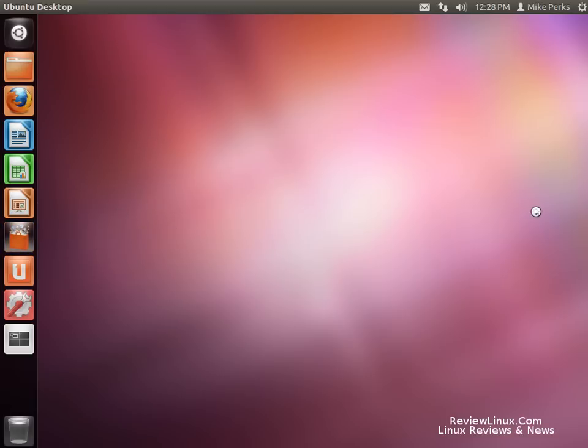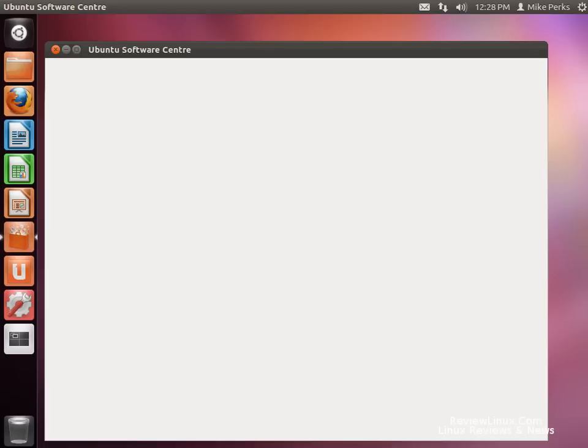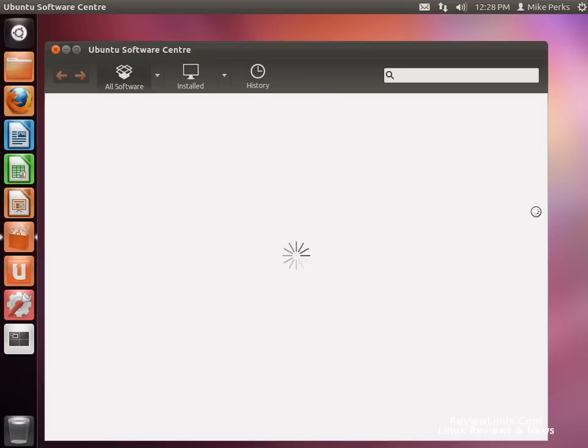And if they're not installed, you can of course go to the Ubuntu Software Center and install them like this. Pretty easy. Easy process.